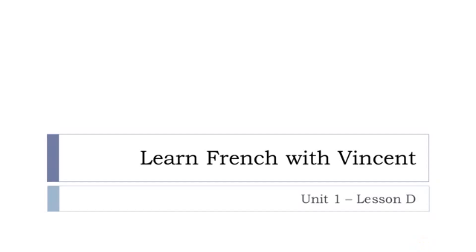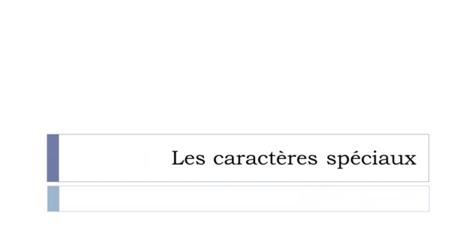Bonjour à tous, hi everyone and welcome to Learn French with Vincent. This is unité 1, leçon B. So what will we discover in this lesson? We'll focus on les caractères spéciaux — the special characters that you may need to use if you want to spell your name, give a web address, or something like that. They can be quite useful, so it's worth spending a little time on them.